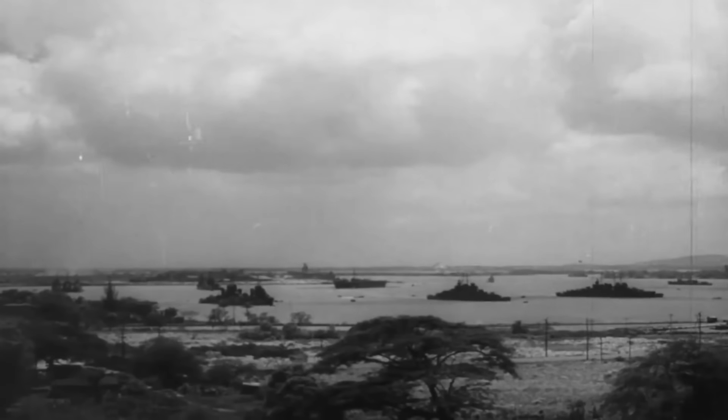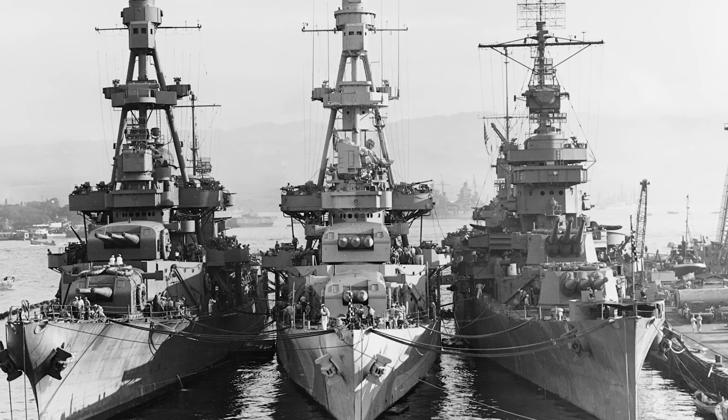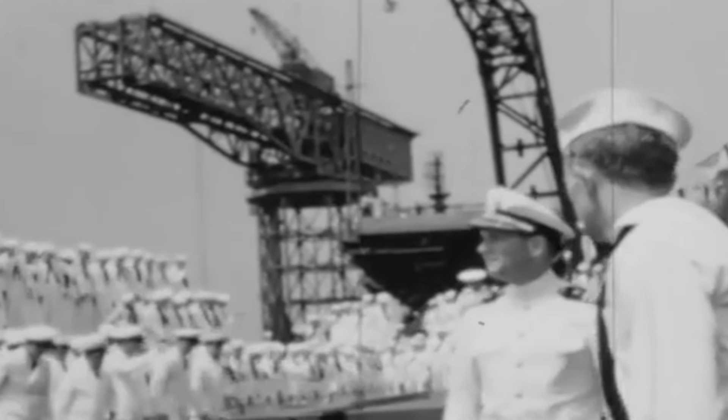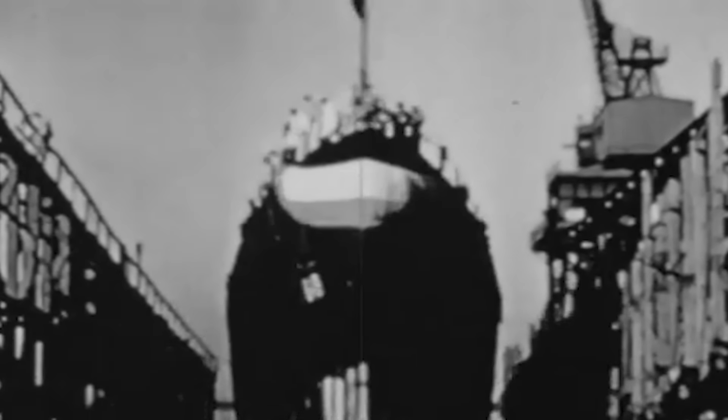As the sun rose on December 7, 1941, the 10,000-ton heavy cruiser USS New Orleans, led by Captain Howard Harrison Good, was moored at Pearl Harbor. That morning, the massive 588-foot-long New Orleans-class heavy cruiser, commissioned into the United States Navy in 1934, was connected to electrical power ashore as her engines were under repair.